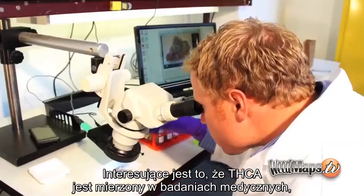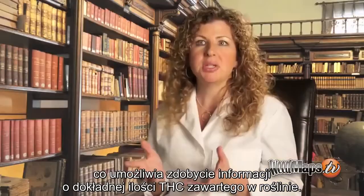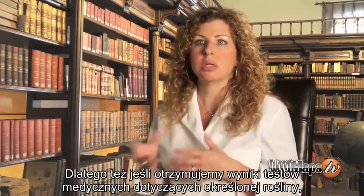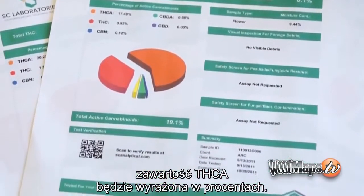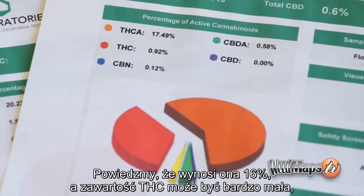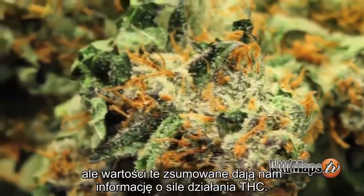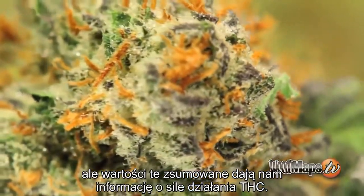What's interesting about THCA is that it can be measured by medical cannabis testing, allowing a patient to know the total amount of THC in the plant. Usually when one gets medical testing results on a certain plant, the THCA will be expressed as a percentage — let's say about 16% — and then the THC may be in a very small amount. But overall added together, that gives you the potency of THC.